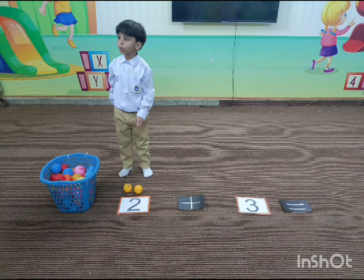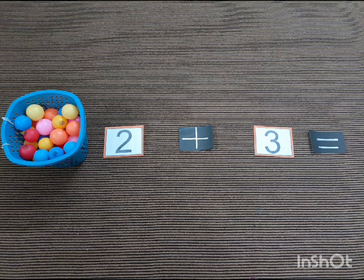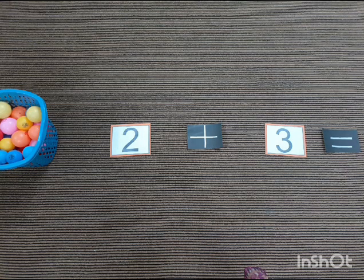Here are 6 stars, here's how they move. Add 3 more stars, show me what they do. How many stars? Add and move. 6 plus 3 equals...